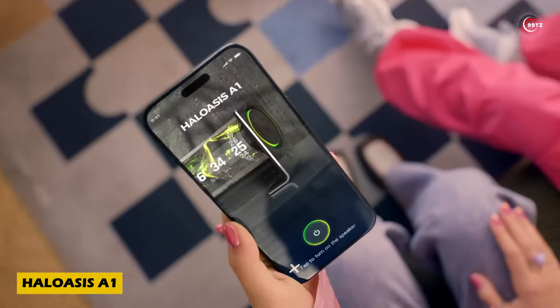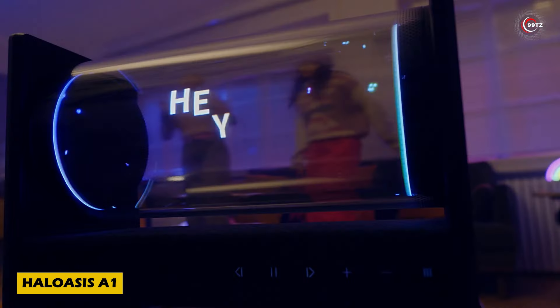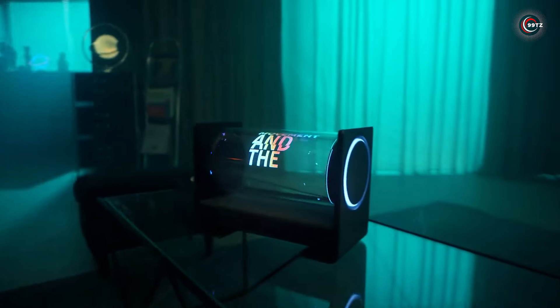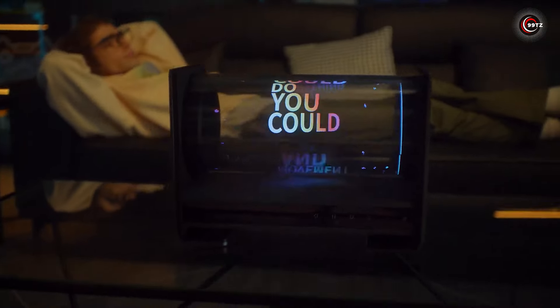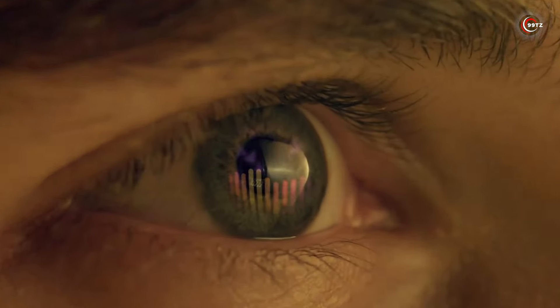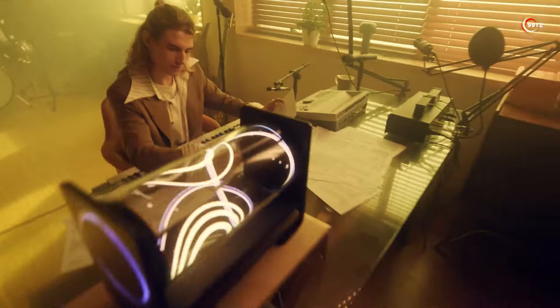Step into the future of audio with the Haloasis A1 Speaker. Featuring a cutting-edge holographic display powered by Mini-LED technology, this speaker delivers stunning visuals with sharpness comparable to top-tier TVs. With support for Apple Music, Spotify and more, and backed by 4GB of RAM, it ensures seamless performance.